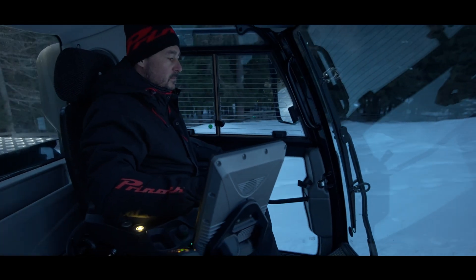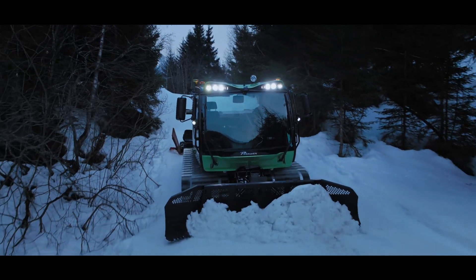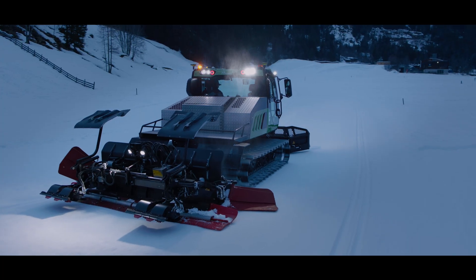And because your operator sees the exact depth of snow in real time, you can prolong your season, reduce unnecessary work and be more sustainable.